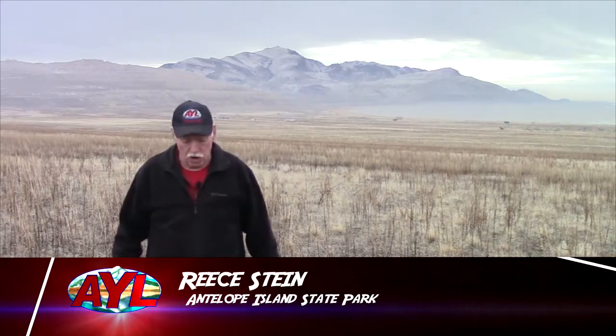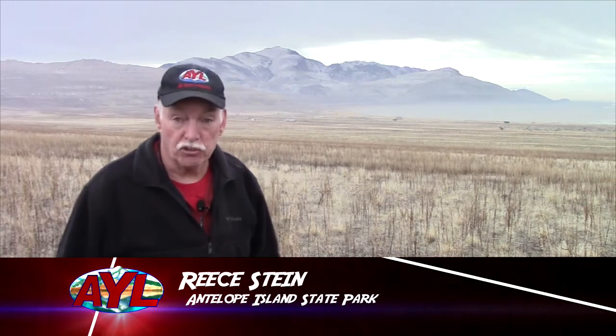I'm Rhys Stein, at your leisure on Antelope Island, one of Utah's great wildlife preserves. But it's getting so good, it's almost too good for its own good.